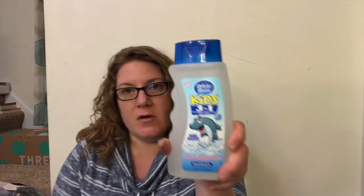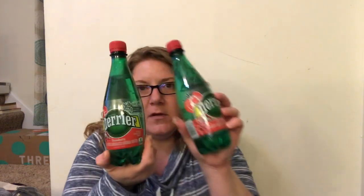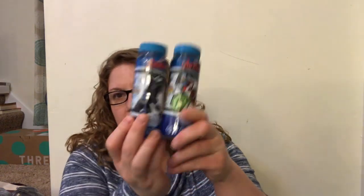I got the kids some White Rain three-in-one shampoo, conditioner, and body wash - I got that for the boys. I got two of the Perrier strawberry water and two watermelon waters. I also got two bottles of Diet Mountain Dew because I was supposed to work the next night shift on Saturday, and I got these bubbles for the boys.